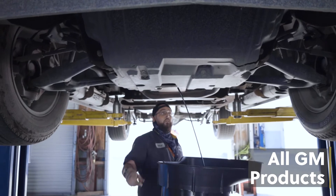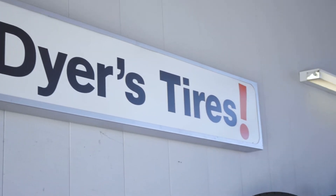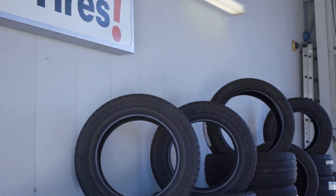We can service all makes and models of GM products. So whether it's a Buick, a Chevy, a Cadillac, or a GMC, we can service your vehicle, perform any recalls that may be out, or do any warranty work that needs to be done to your car.